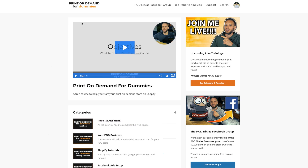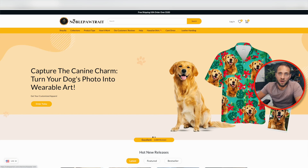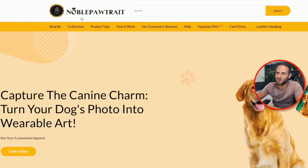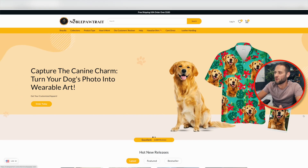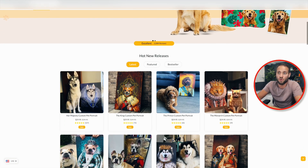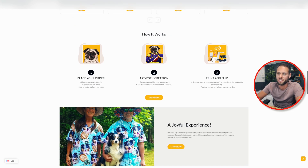The print-on-demand store we're going to use as a reference today is nobleportrait.com — they spelled the word 'portrait' in a funny way to sort of reference their niche. What they're doing is taking photos of people's dogs and putting them on Hawaiian shirts. Scrolling through, they have some other products as well, but primarily the Hawaiian shirt product appears to be their bestseller. Today we'll talk about how you could replicate that on your own store.